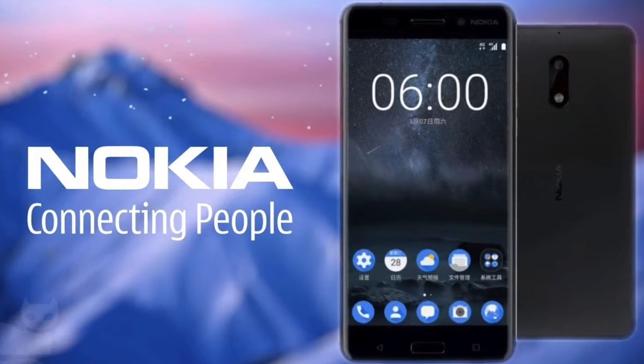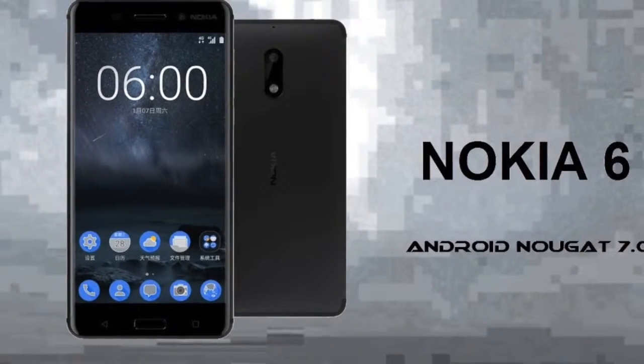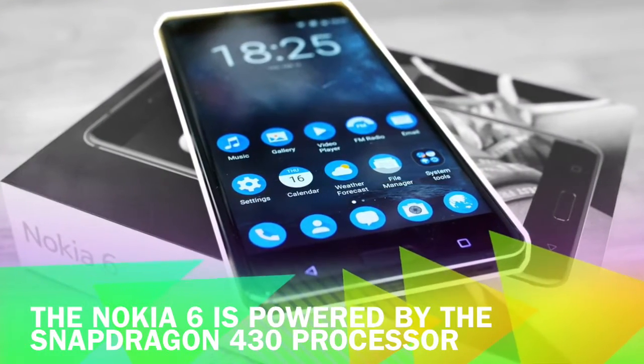That might be the reason why Nokia's highest-end offering, the Nokia 6, has reached a milestone of over 1 million registrations on Amazon.in ahead of its sale on August 23.